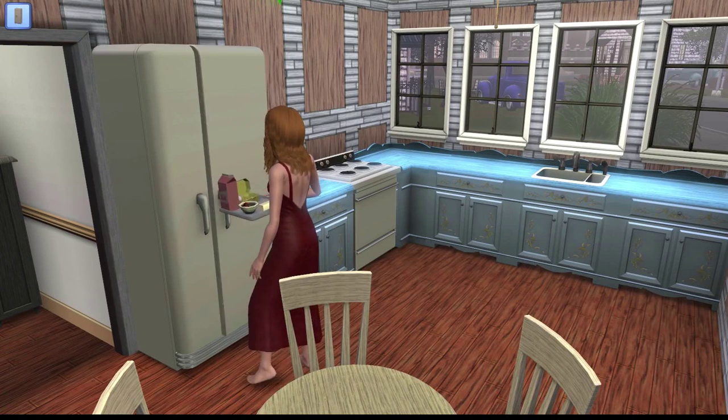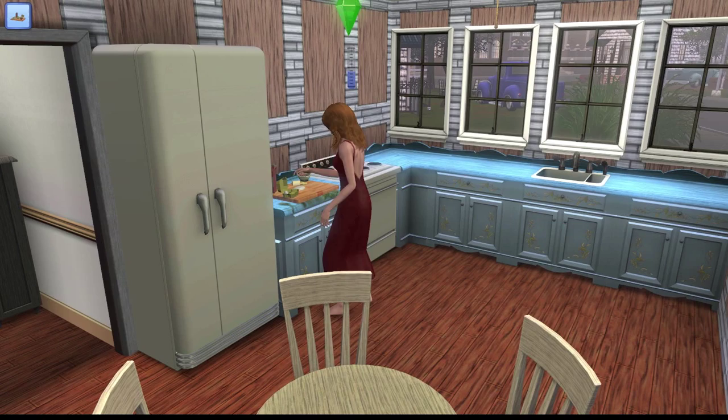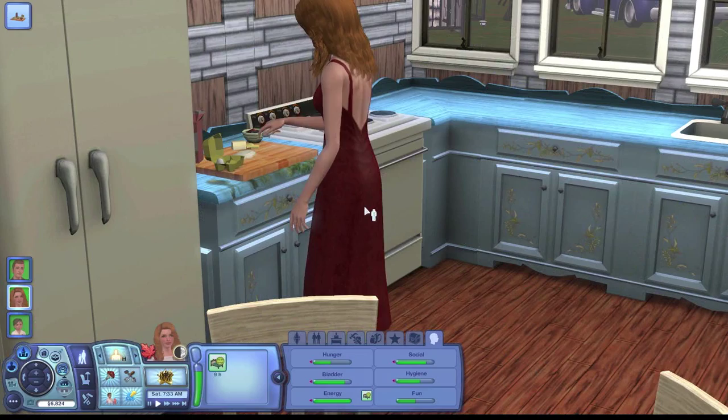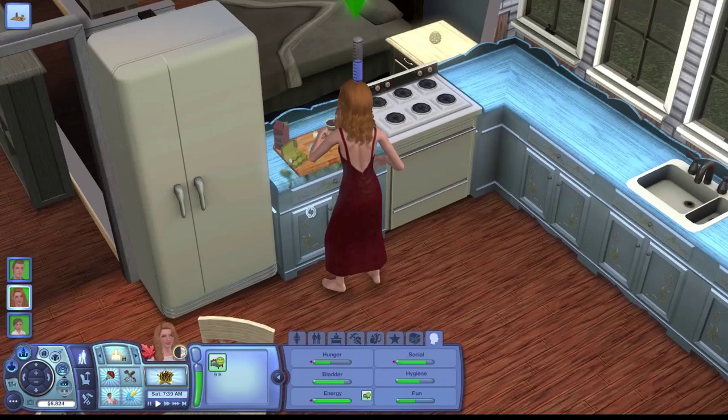Hey everyone, it's Tides Changing here, and welcome to part 8 of Let's Play The Sims 3 Generations. As usual, here we are the morning after where we left off last time, and Lucille is cooking some pancakes for her and Stanley to have for breakfast. It is Saturday morning in the game, which means he doesn't have to work, so they're both home this day and the next. Like I said in the last part, I'm going to have them get a kitten in this part, right after they both eat breakfast.